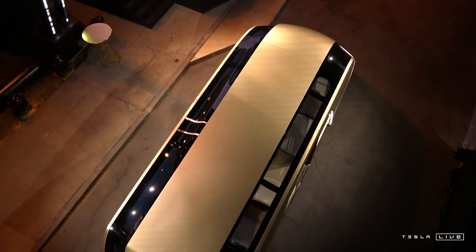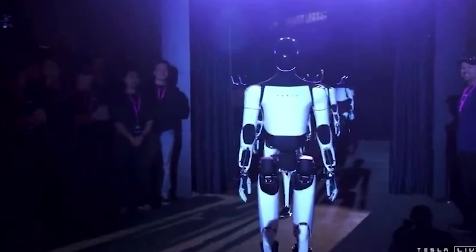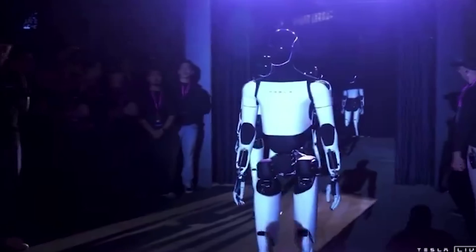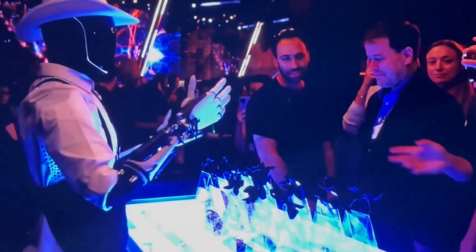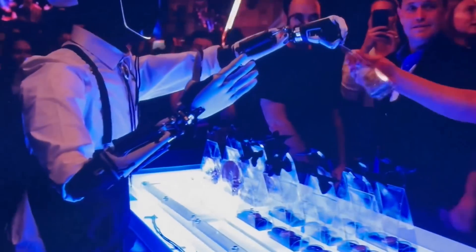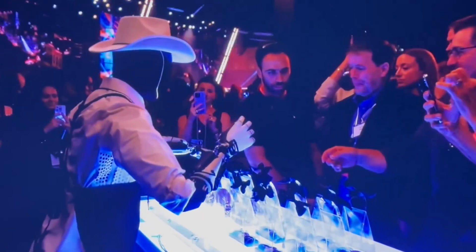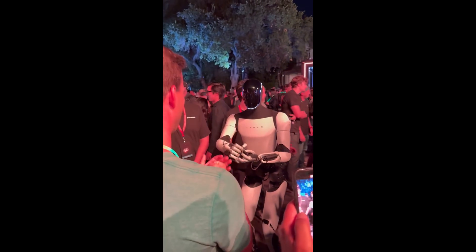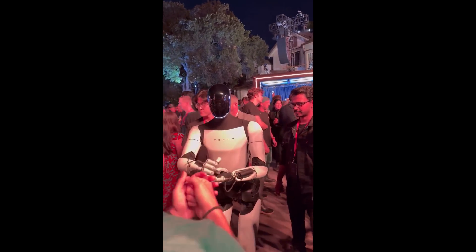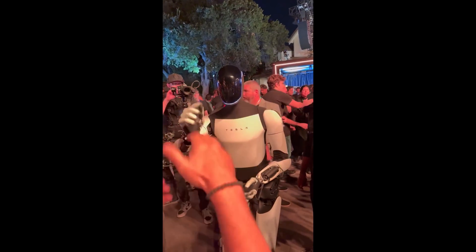Ce-a mai arătat Tesla? Am mai arătat și robotul acela pe care vi l-am mai arătat și din Los Angeles recent. Acum robotul acela a început să facă chestii din ce în ce mai multe — l-a pus să facă și cocktailuri, a și dansat printre oameni. Încă nu se mișcă exact ca un om, dar față de varianta inițială când au băgat un om într-un costum, acest robot de la Tesla este deja mult, mult mai avansat și împărtășește aceeași tehnologie AI, senzori și o grămadă de chestii cu mașinile Tesla. Și asta este foarte tare.